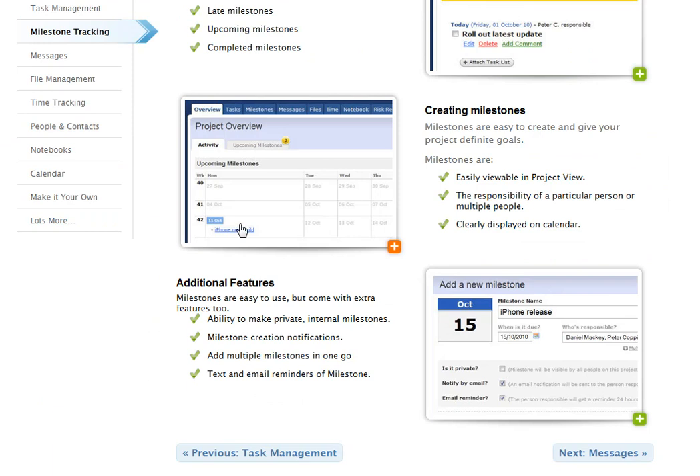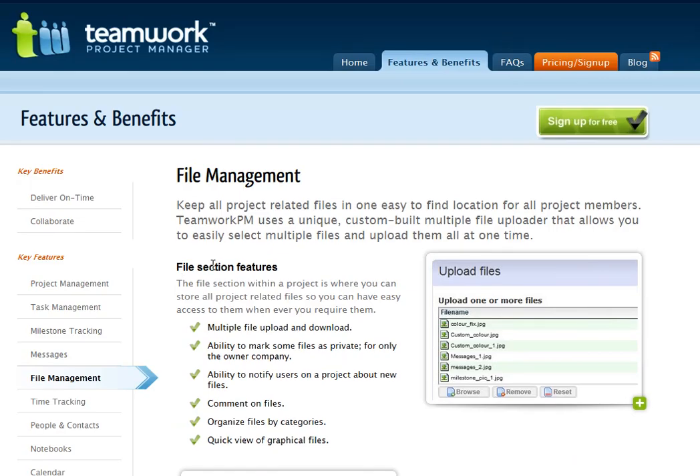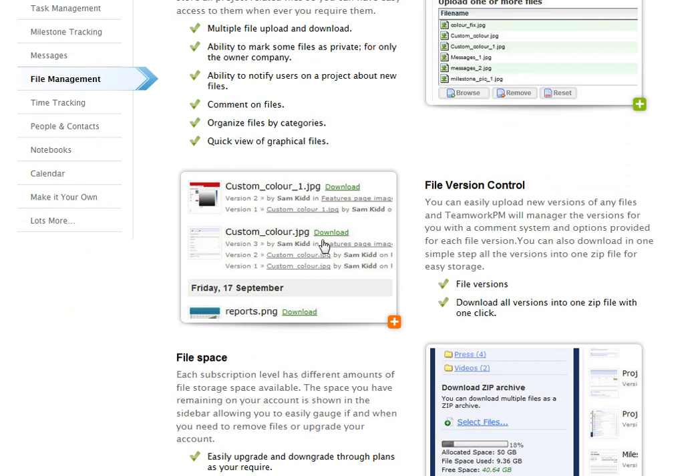Milestones — I like the milestone layout here. Messages, file management. This is one of the cool things where you can have all these different files with a central database version control, so you can tell what the newest version is.